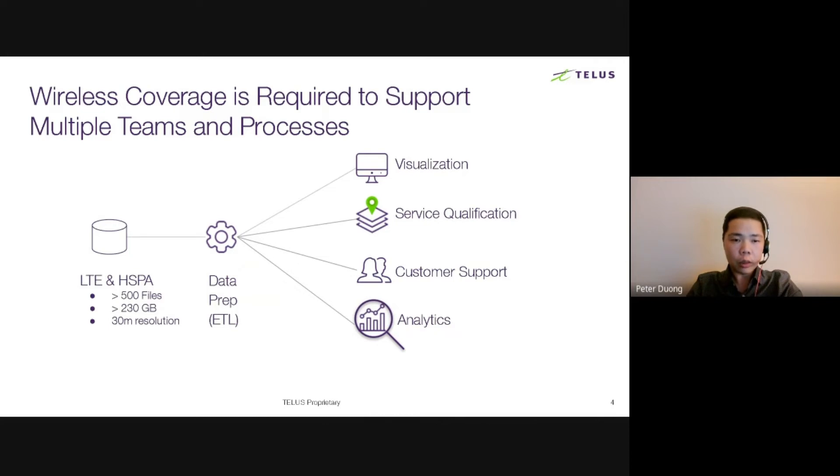Those are examples of how coverage is used in applications. Now let's talk about the inputs. The slide indicates there are over 500 files as input. Why so many? Additionally, this isn't including our 5G coverage yet. So let's look at those two things, as they are drivers for our modernization.